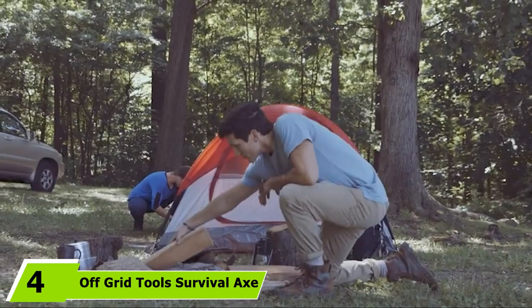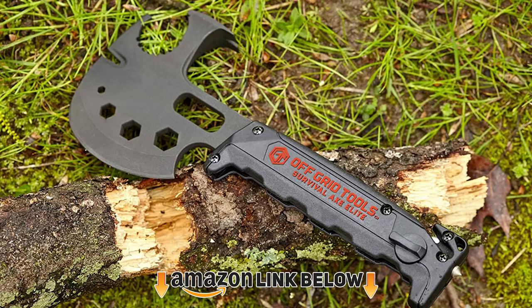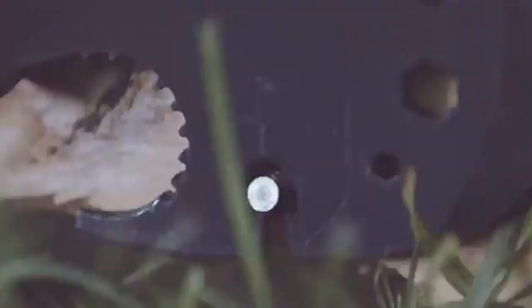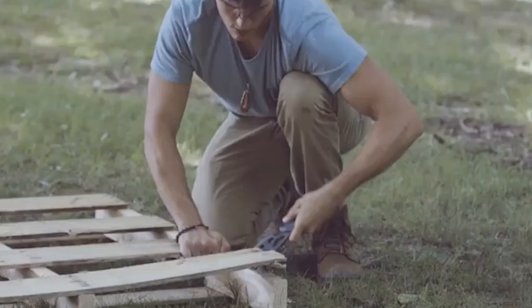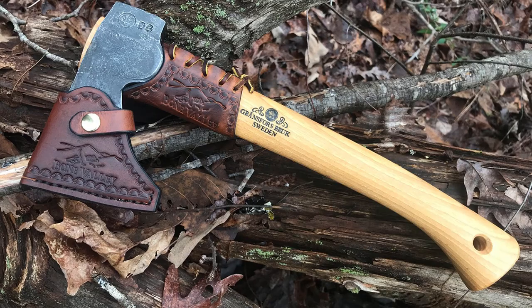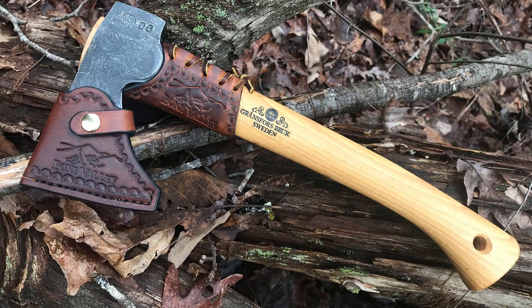Next at number 4 we have the Off-Grid Tool Survival Axe. One of the most useful features on this hatchet is the replaceable saw blade. I haven't seen many other hatchets that incorporate a saw blade that isn't built into a handle. Like the Gerber Gator, the saw is super sharp and useful. You never realize how much you can use a saw blade in the bush until you take one with you. Since you can swap the blade for a new one, you can run to your local home store and purchase whatever 6-inch blade fits any reciprocating saw.